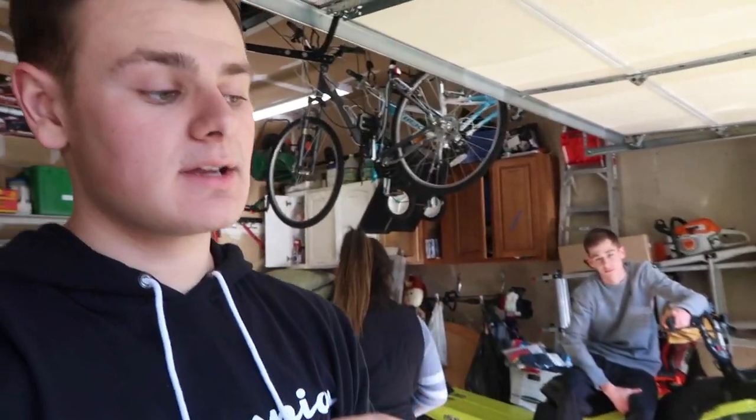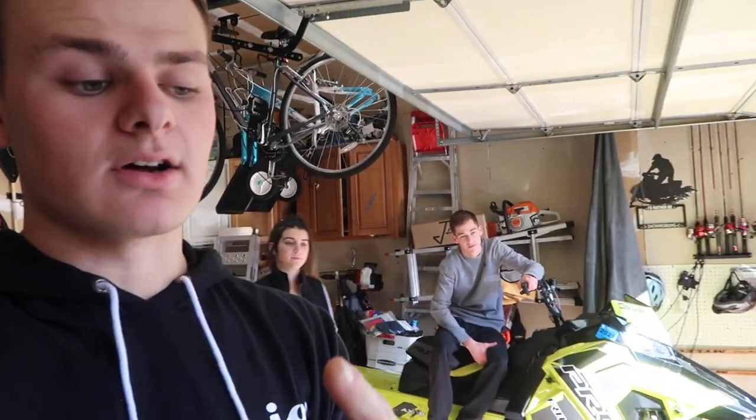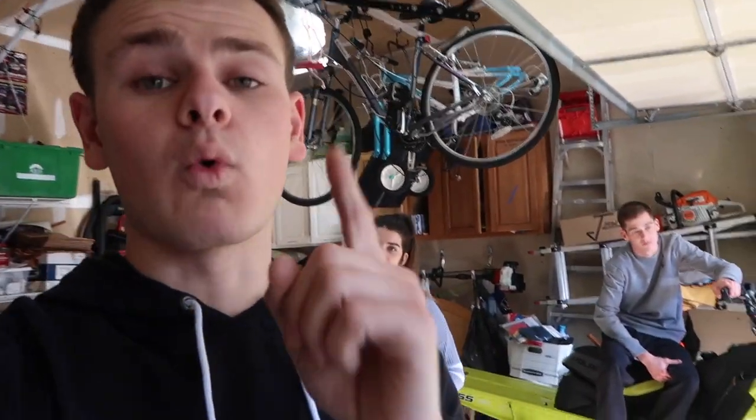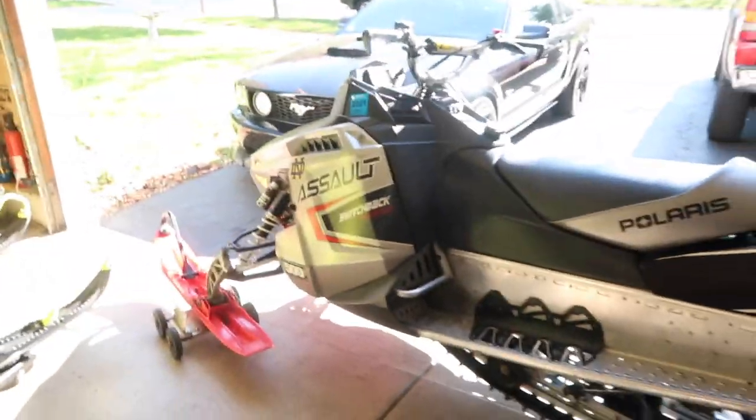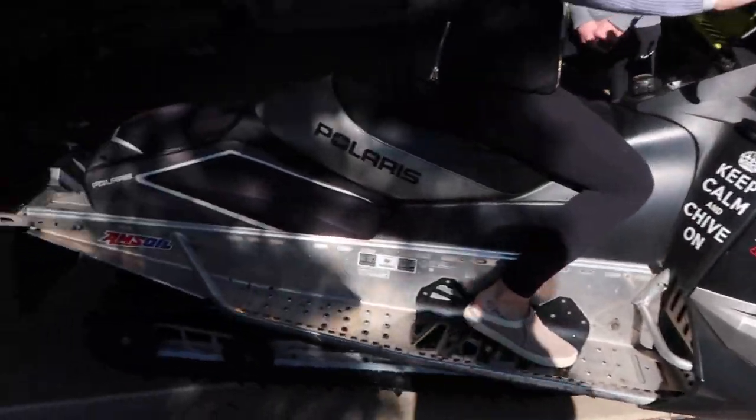I told you guys to guess in the comments what sled I'm getting — what's going to be my second sled. A lot of you said XCR and a lot of you said Switchback Assault. One of those is correct and you're about to find out. It is a Switchback Assault — 2011 Switchback Assault 800, 144 with the 1.3-inch track.